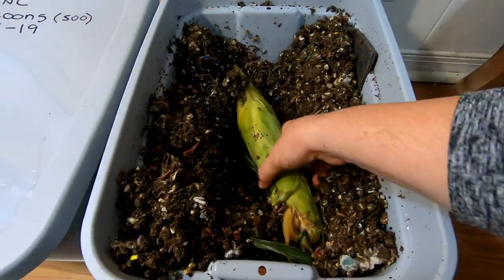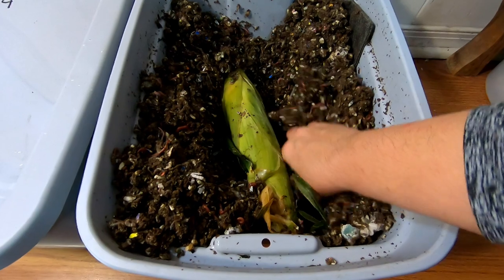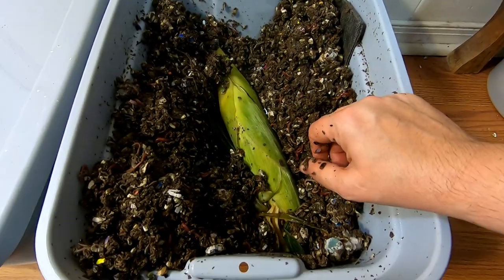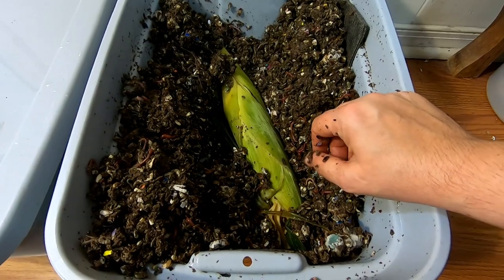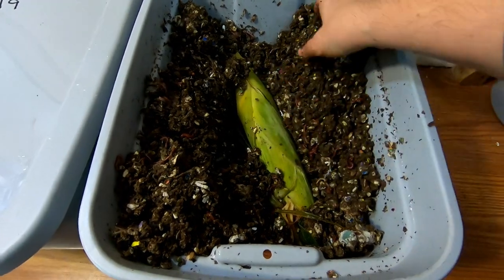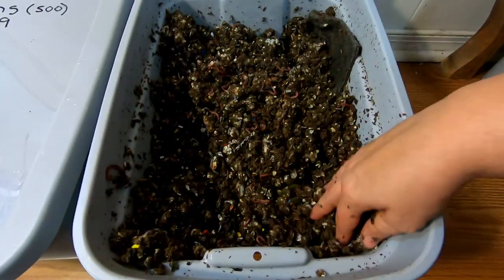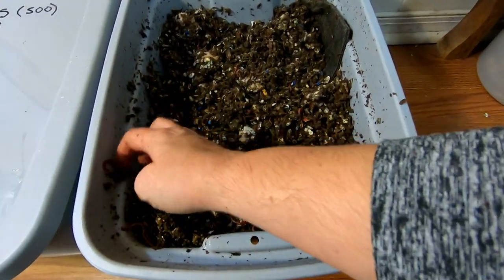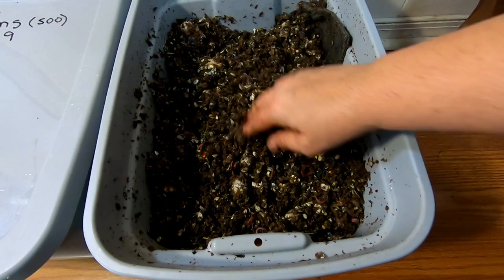So what I'm going to do is find out how long it takes for them to eat an entire corn — raw corn, husk, silk, middle, everything. I am just going to bury that under there, and we are going to see how long it takes them to do that.